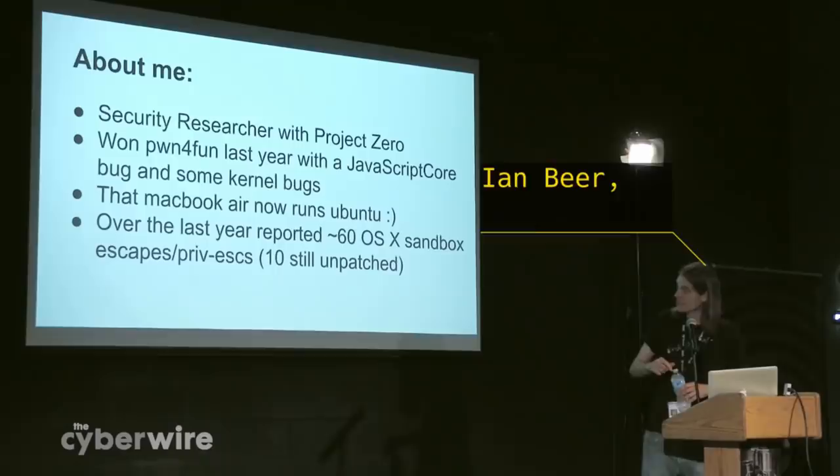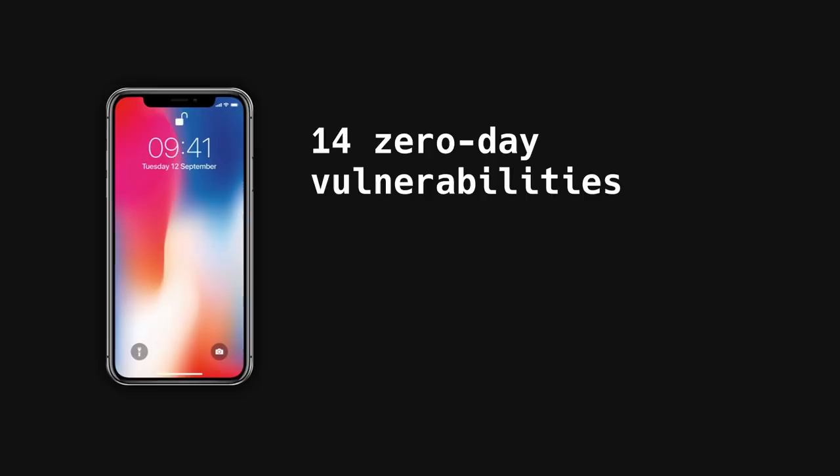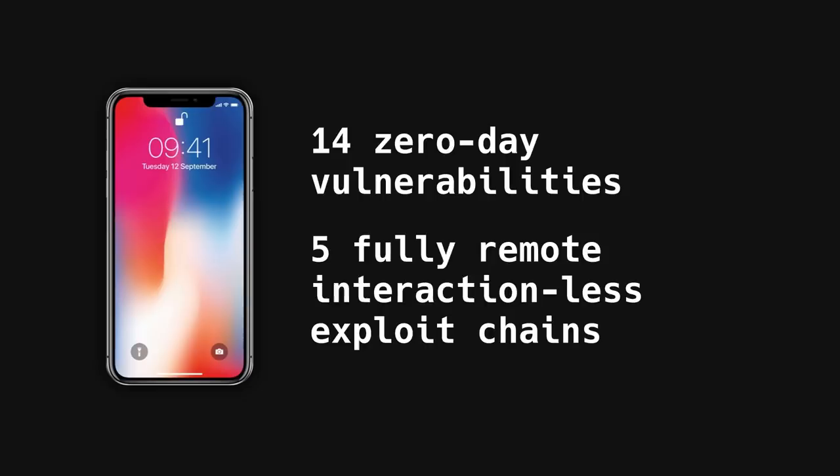For a period of more than two years, gaping holes in core components of iOS security allowed attackers to remotely hack every version of iOS from at least 2016 until recently. Google's white-hat hackers at Project Zero reported attackers were able to remotely take over fully patched and updated iPhones and iPads without any user interaction.